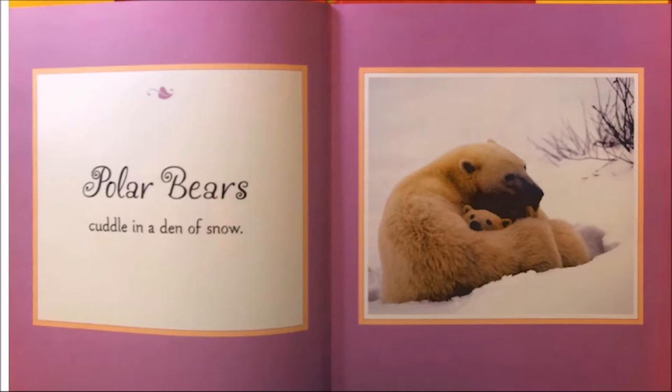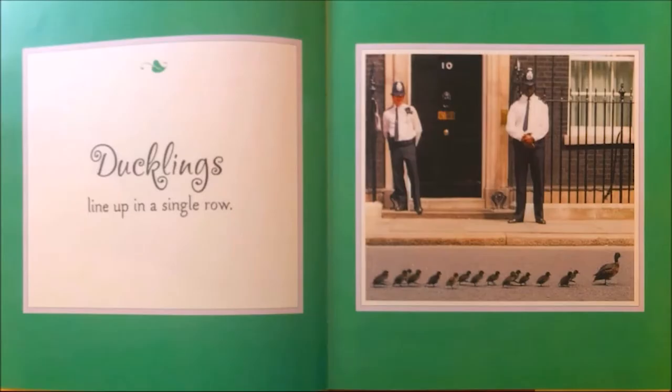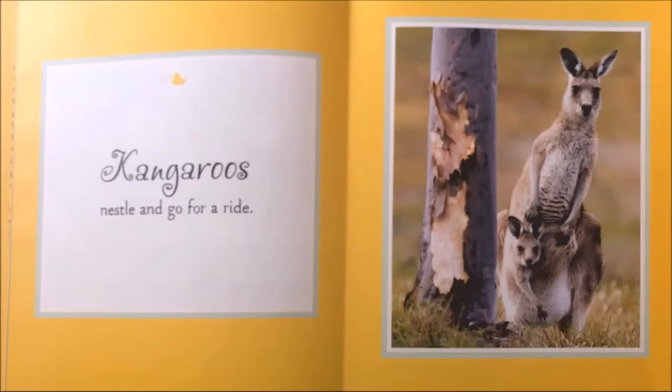Polar bears cuddle in a den of snow. Ducklings line up in a single row. Kangaroos nestle and go for a ride. I see something in the picture — the baby kangaroo is inside the mama kangaroo's pouch. This is one way that the baby and the mama kangaroo bond.